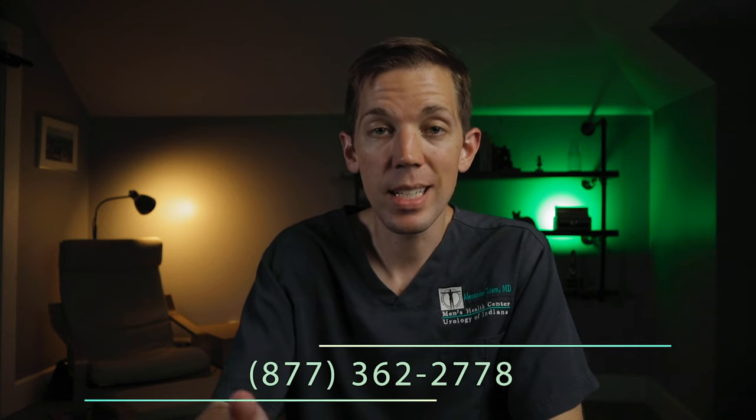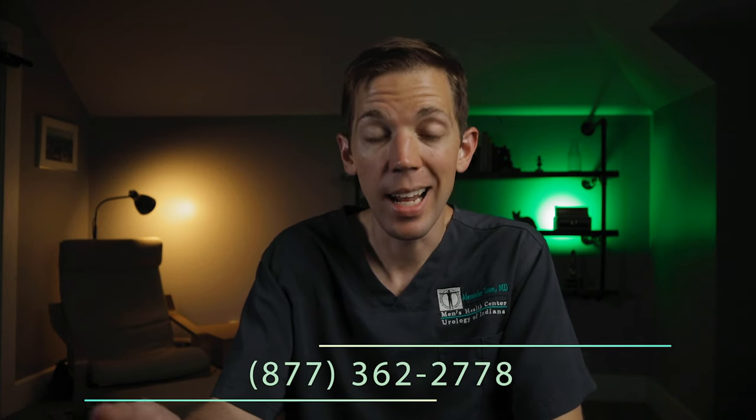Today we're going to talk about how to create an account with My Medical Locker. If you've already created your account and want to learn how to check in for your appointment, check the link in the top right-hand corner of your screen to see that video — it'll be listed in the description below as well. This guide is for both new and established patients of Urology of Indiana. If you're not a patient yet but would like to be, please call our office at 877-362-2778 and schedule your new patient consultation today.